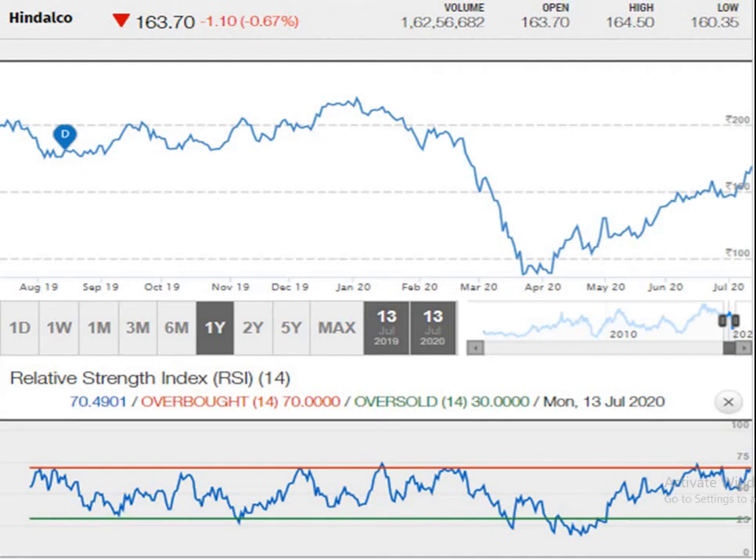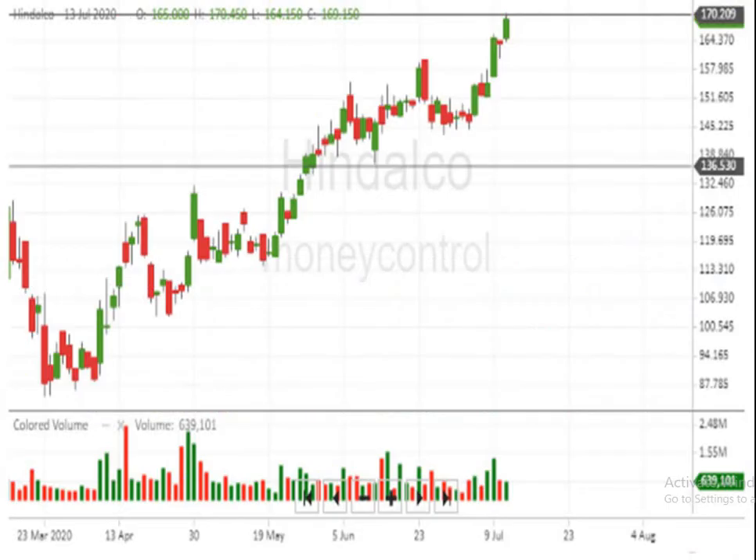According to the RSI — the Relative Strength Index — you can see it is stretching. The red line indicates an overbought position of the script Hindalco, and a natural selling can come in and push the script down.